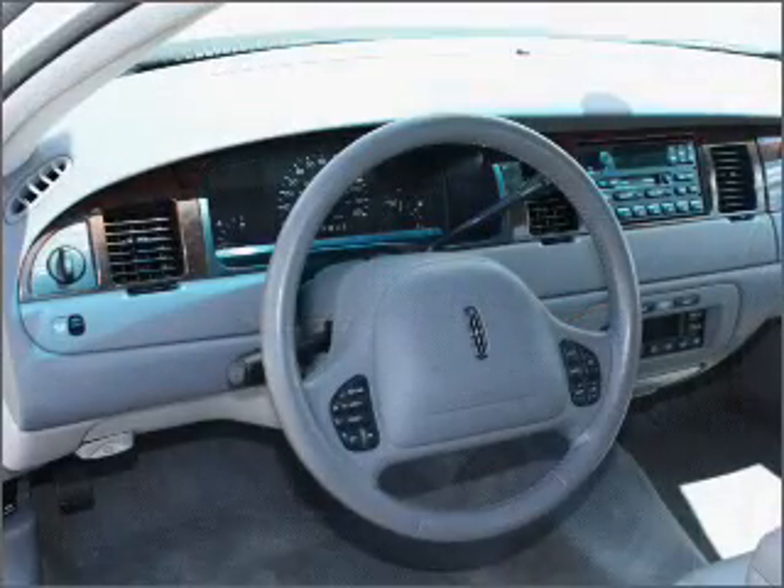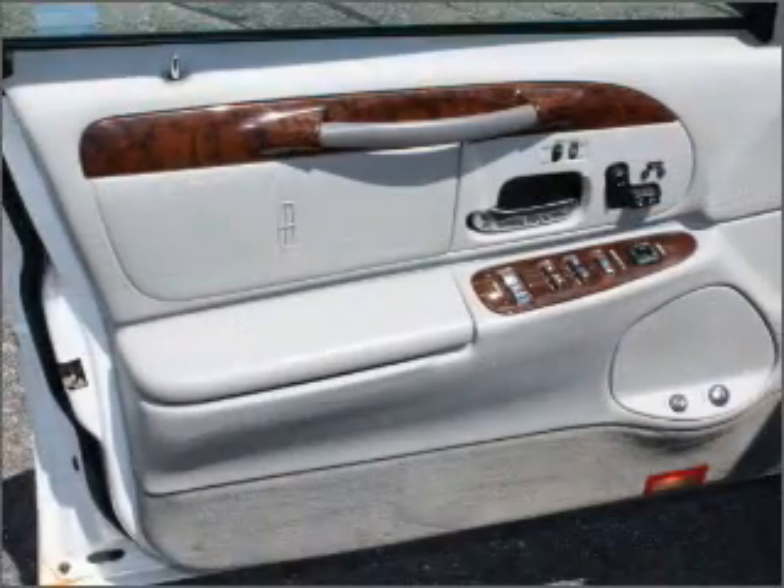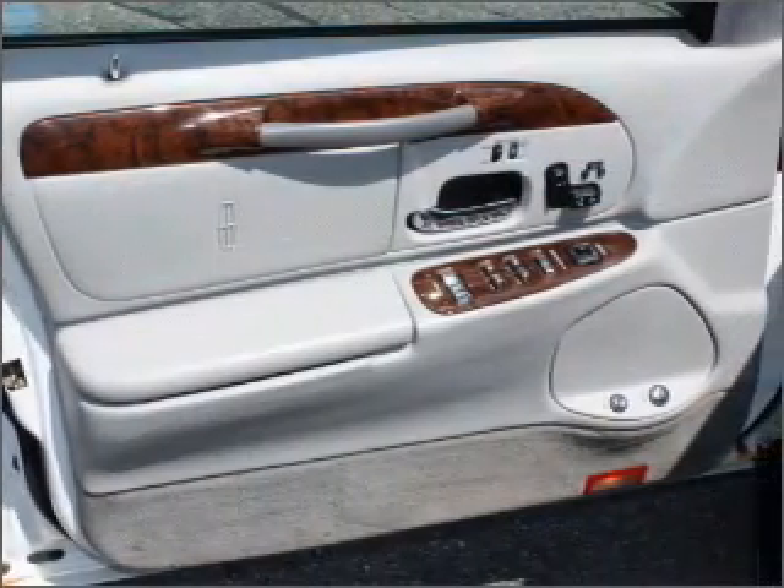This four-door sedan comes equipped with memorized settings including door mirrors, memorized settings for two drivers, driver's seat memory, and much more.